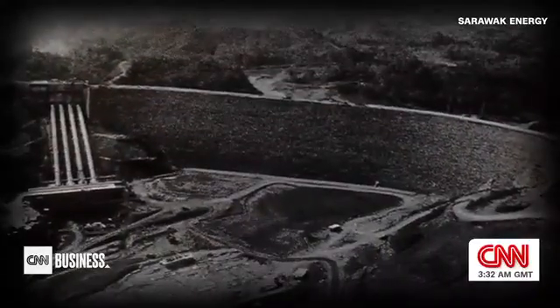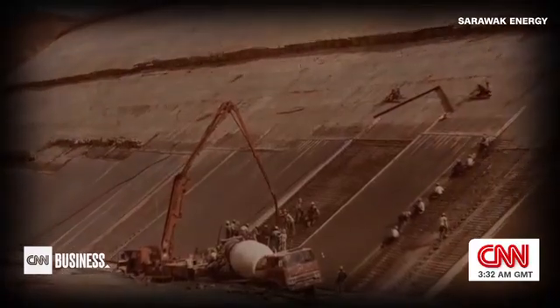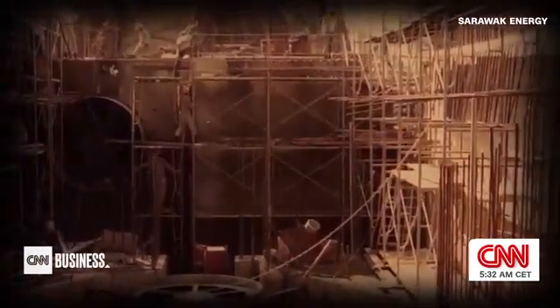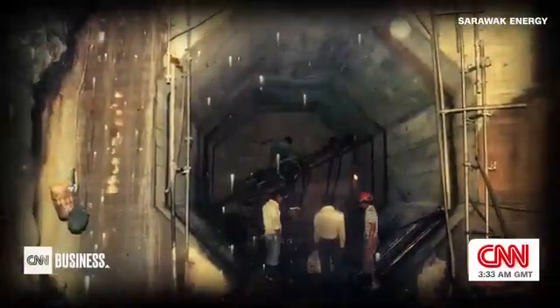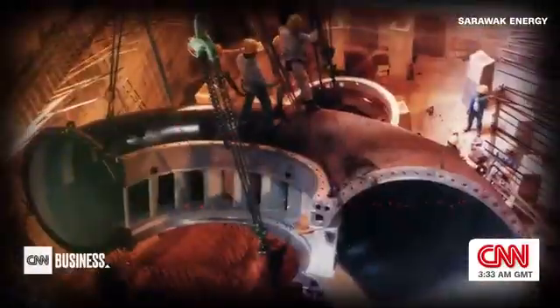When this dam was first built in the early 1980s, its construction had forced the relocation of the local community. Experts say large-scale projects like this must also weigh their social and environmental impacts — whether it's on a lake or land.